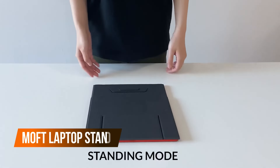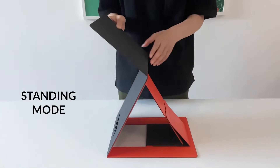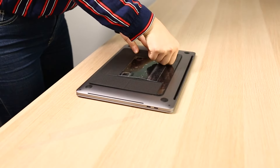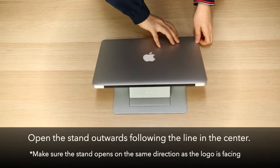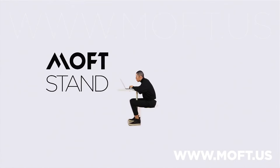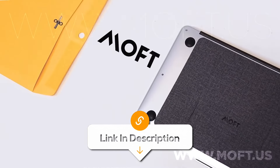Stop hunching over your laptop like a caveman — this laptop stand is here to save your back. This adhesive stand is just like magic. It sticks to your laptop and folds out like a transformer to give you two perfect viewing angles. Whether you're typing up a storm or binge-watching your favorite shows, this stand understands you. It's lightweight and portable, compatible with MacBooks from 11 to 16 inches. Your posture will thank you, and maybe your neck too.